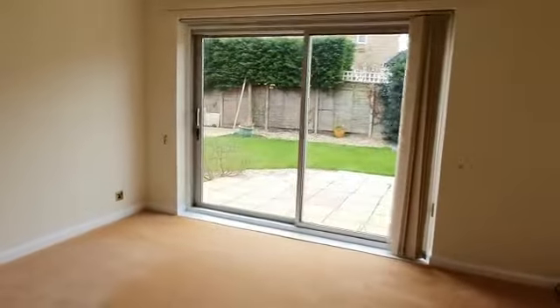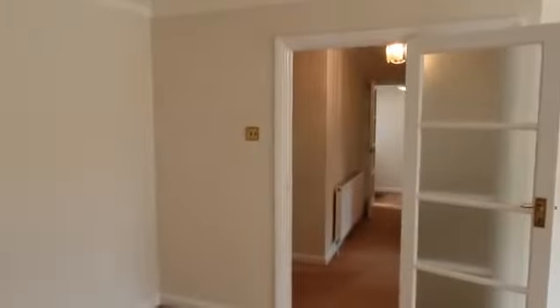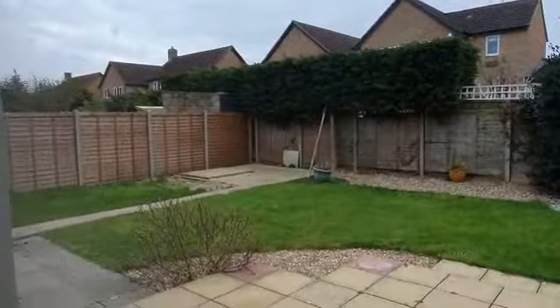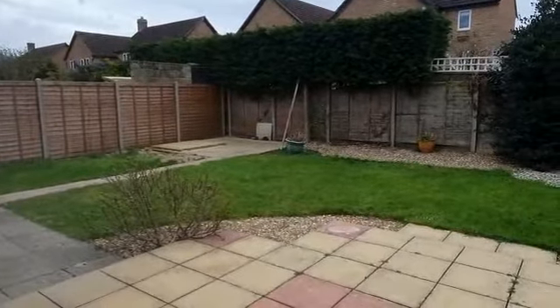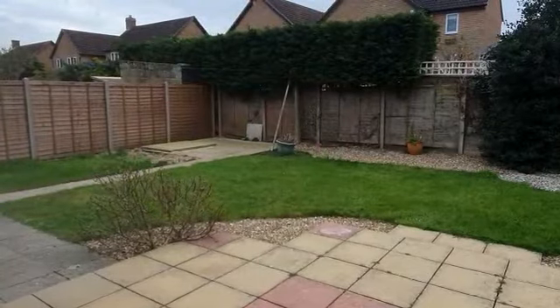This is a three-bed semi-detached bungalow in Eaton Soken — really good location, close to shops, pubs, walks, bus stops, and towns not too far away. If you're in the market and looking for a bungalow, give us a call and we'll be happy to take your details.